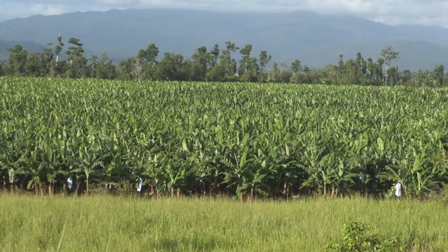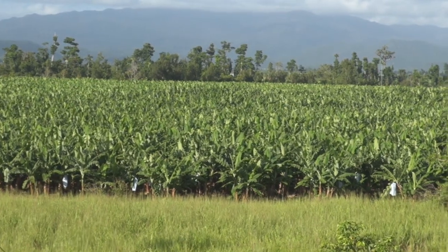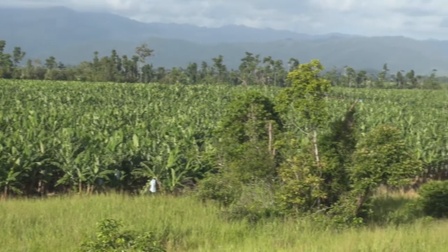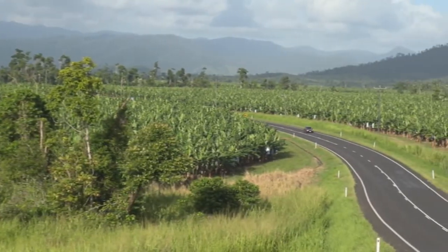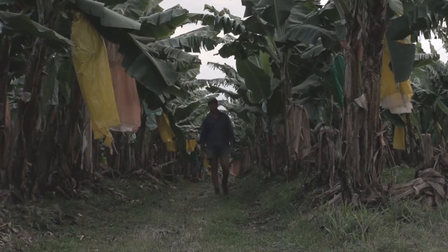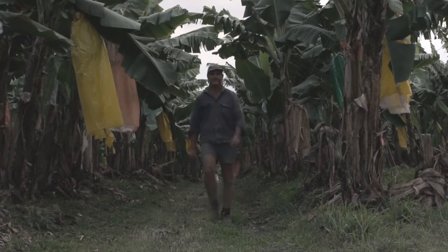Efforts by a North Queensland banana farm to protect the health of the Great Barrier Reef have been recognised on the national stage. Based near Silkwood, just 10 kilometres from the reef, Gaia Farms recently won a category of the 2011 Banksia Awards, the country's most hotly contested environmental accolades. The family business was presented with the Agriculture and Food from Paddock to Plate Sustainability Award for demonstrating leadership and innovation in moving to more sustainable and productive agricultural practices.